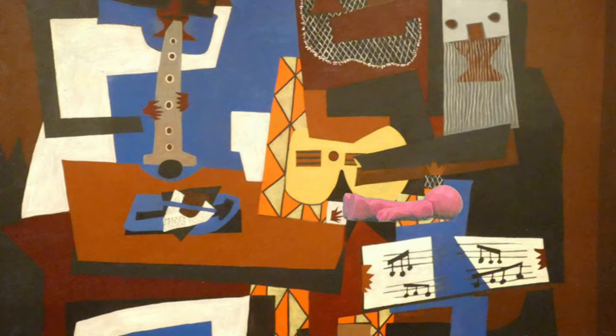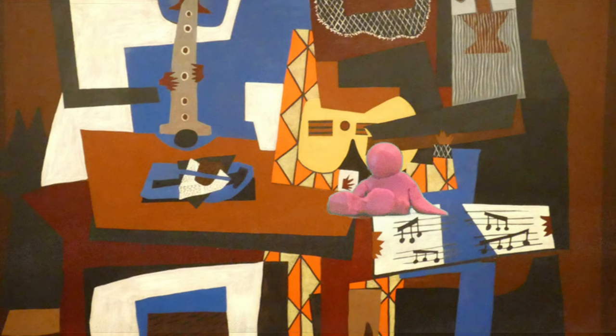Whoa! I know this painting. This is Three Musicians by Pablo Picasso. It is almost two meters wide and tall. That's really big.